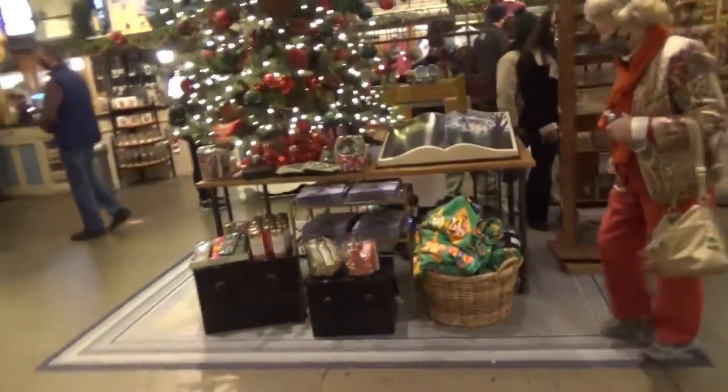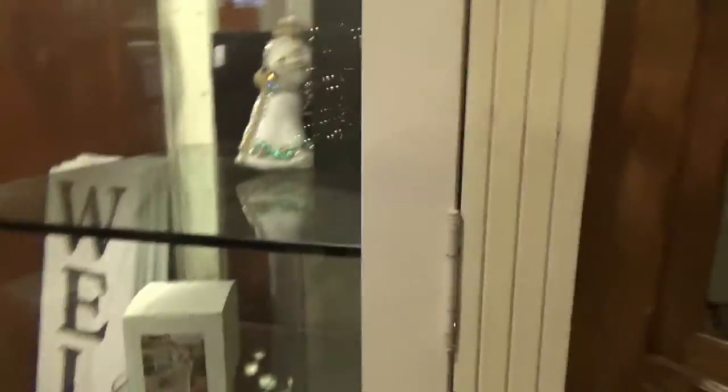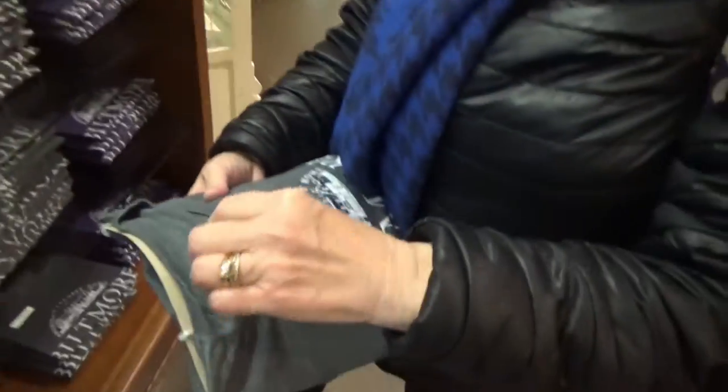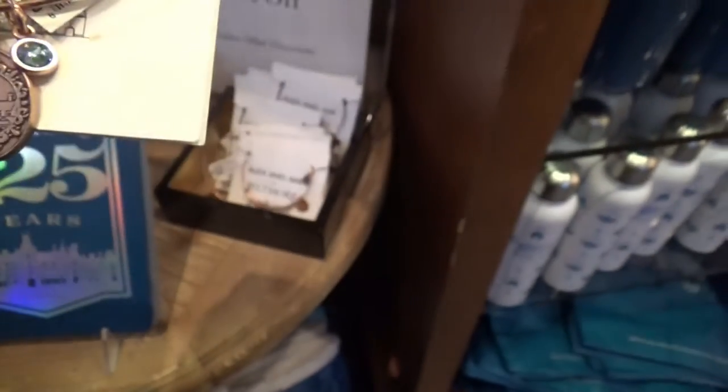This one's called the carriage house shop. They have a pretty tree. Oh, look at that ornament — it's a Santa. If he's in a glass case, he's probably very expensive. $100. There's the Biltmore t-shirts; this store is a great place to find a Biltmore t-shirt. All the colors. Same with the hats. Alex and Annie with the Biltmore on it.